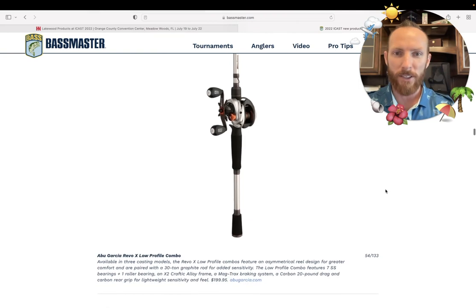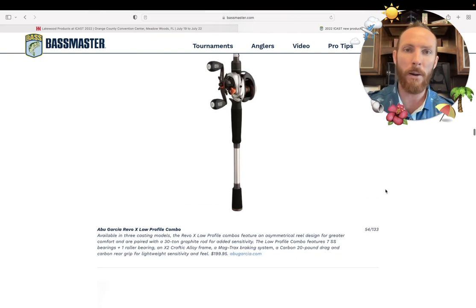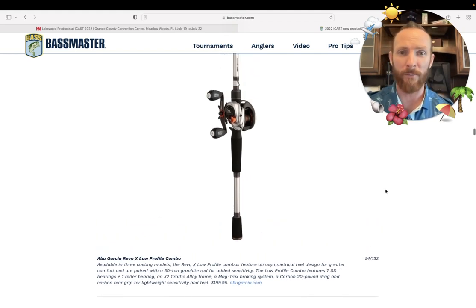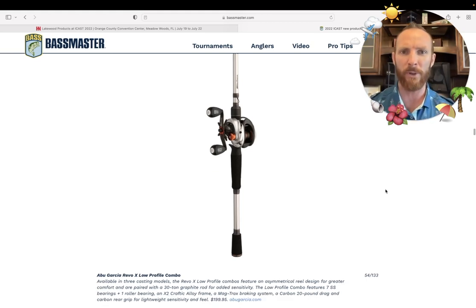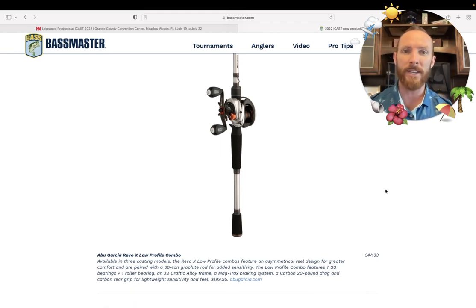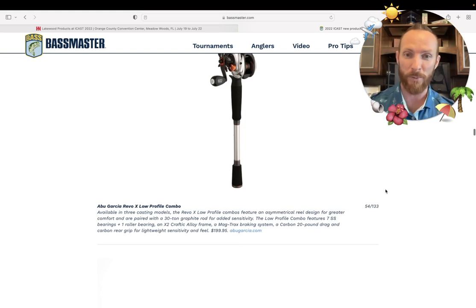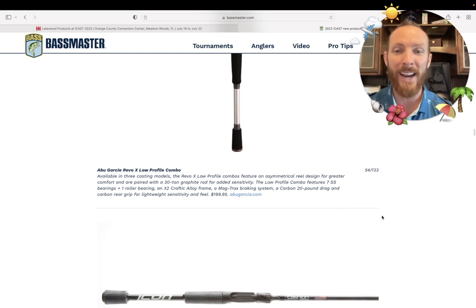Scrolling down — first product on the list is the Abu Garcia Revo X low-profile combo. Low profile, talking about that palmable baitcaster style reel. This is literally what got me interested in fishing — baitcasters. I was so mesmerized by this type of reel because all I had ever fished was spinning combos. The baitcasters intrigued me enough to start watching fishing videos, and then we got into making fishing videos and documented the whole experience over the last five years. The Revo X is coming in at $199.